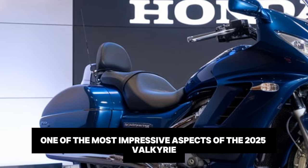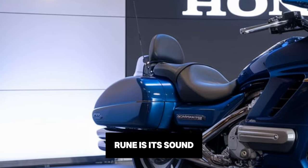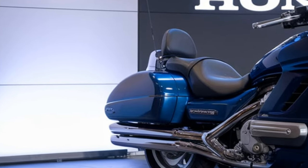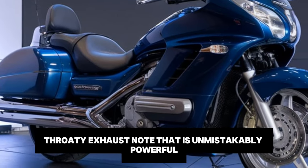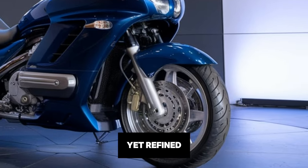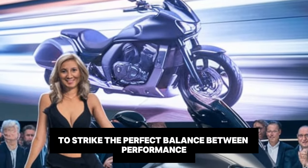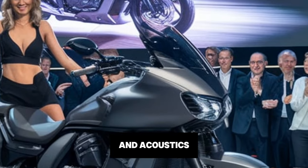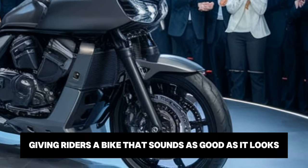One of the most impressive aspects of the 2025 Valkyrie Rune is its sound. The six-cylinder engine produces a deep, throaty exhaust note that is unmistakably powerful yet refined. Honda has worked hard to strike the perfect balance between performance and acoustics, giving riders a bike that sounds as good as it looks.